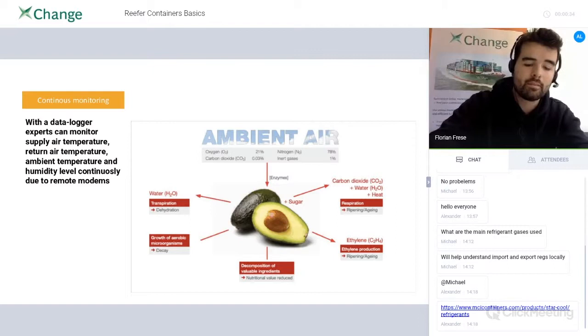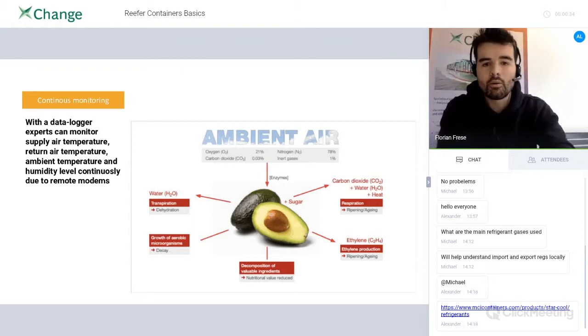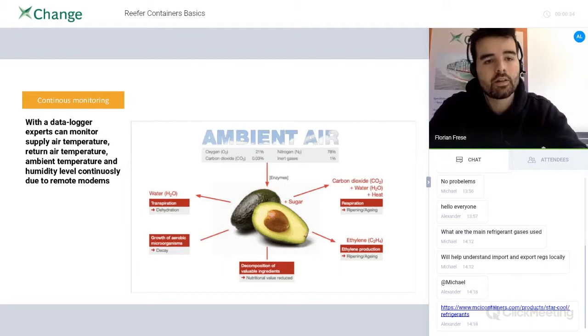Every reefer container has data loggers, so they can automatically set and monitor specific amounts of every component. The data loggers can monitor supply air temperature and return air temperature to make sure we have the right amount of ethylene or water. Everything can be controlled — humidity level, temperature — everything.